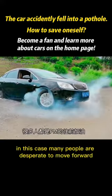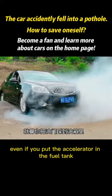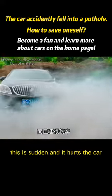In this case, many people are desperate to move forward, even flooring the accelerator. This is sudden and it hurts the car.